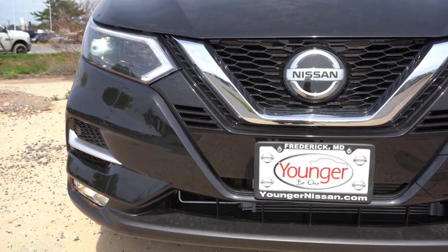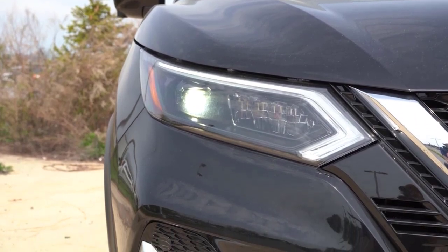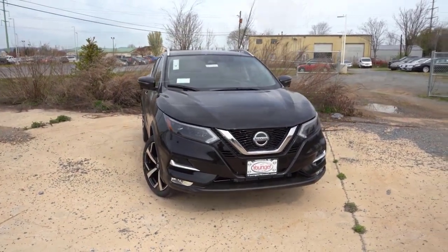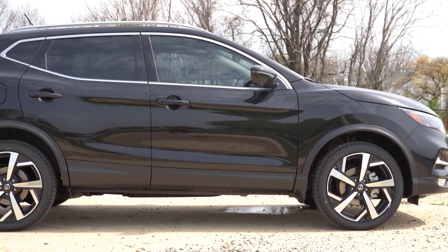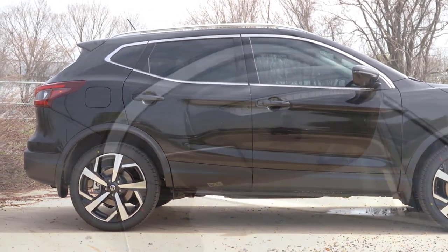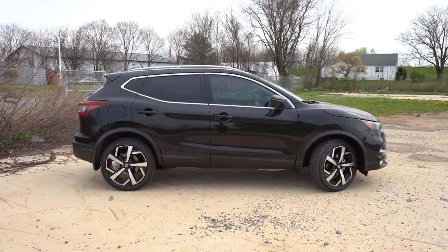Nissan Rogue expert review. Nissan's bestseller returns for 2023 with a Midnight Edition package that pairs the compact SUV with black 18-inch wheels, grille, side mirror caps, roof rails, and exterior badges. The third generation of the crossover was new for 2021 and slots between the smaller Rogue Sport and larger Murano in the brand's SUV range. Competitors include the Honda CR-V and Toyota RAV4.